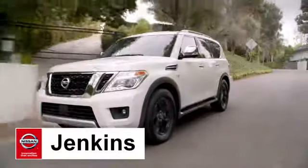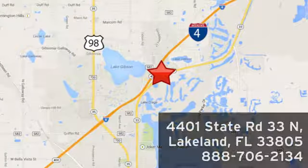At Jenkins Nissan, honesty is our policy. We're conveniently located at 4401 St. Route 33 North in Lakeland, Florida.